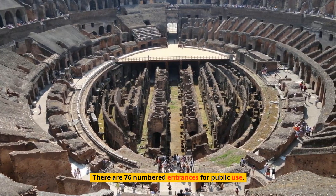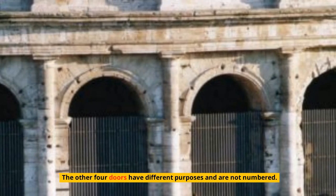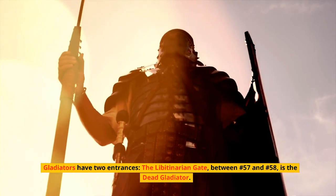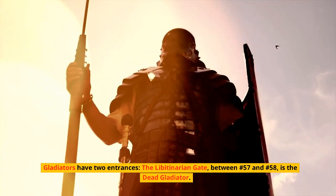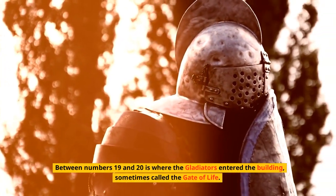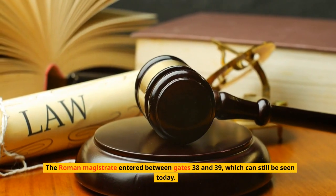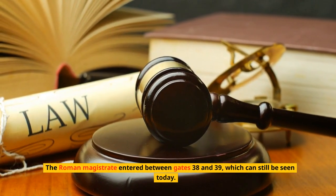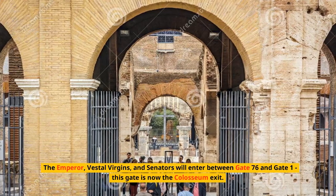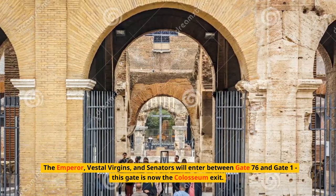There are 76 numbered entrances for public use; the other four doors have different purposes and are not numbered. Gladiators have two entrances: the Libertinarian Gate, between numbers 57 and 58, is where dead gladiators exited. Between numbers 19 and 20 is where gladiators entered the building, sometimes called the Gate of Life. The Roman magistrate entered between gates 38 and 39, which can still be seen today. The Emperor, Vestal Virgins, and Senators entered between Gate 76 and Gate 1 — this gate is now the Colosseum exit.